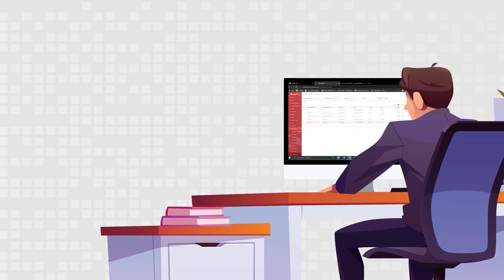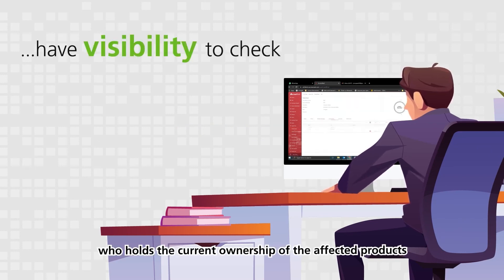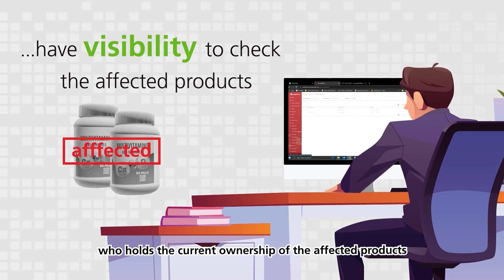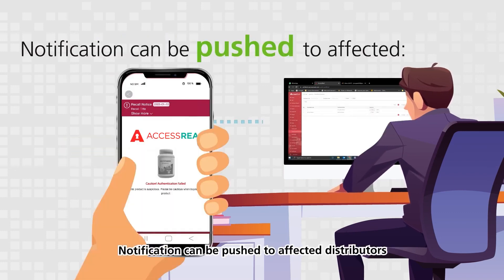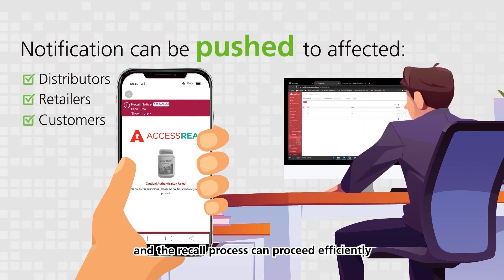Product recall. With a unique identity code for every product, manufacturers have visibility on who holds the current ownership of the affected products. Notifications can be pushed to affected distributors, retailers, or customers, and the recall process can proceed efficiently.